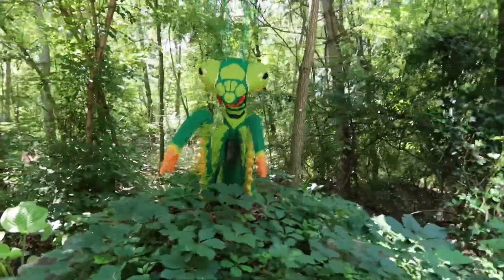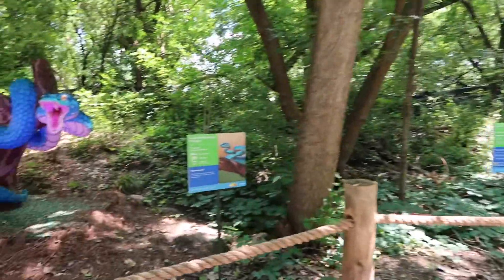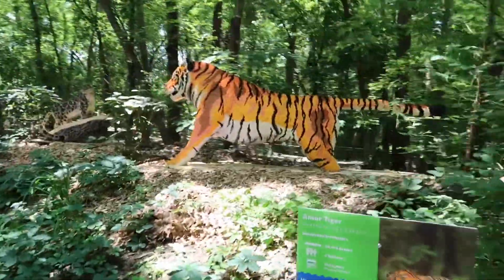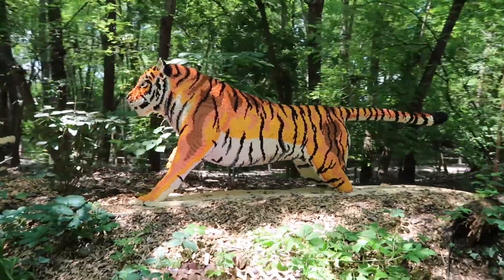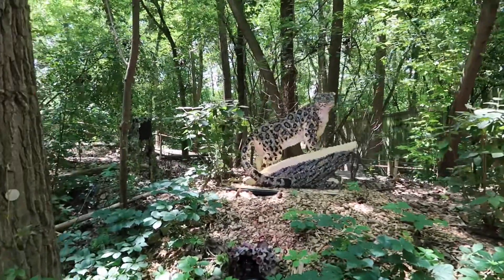Got ourselves a praying mantis. It's a pit viper. That is a beautiful tiger.